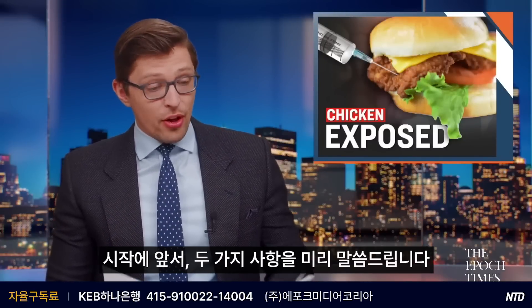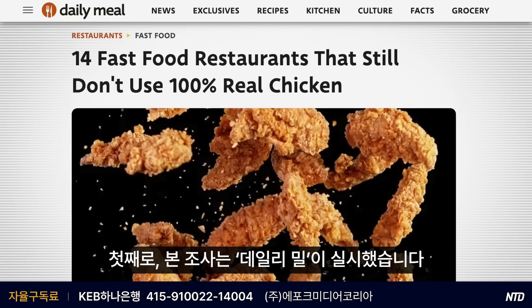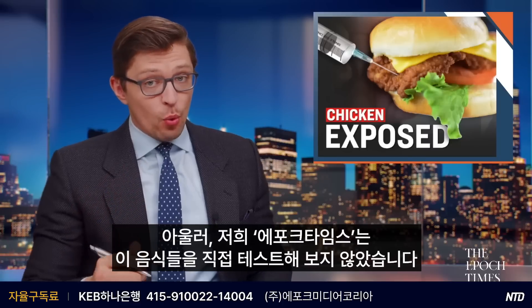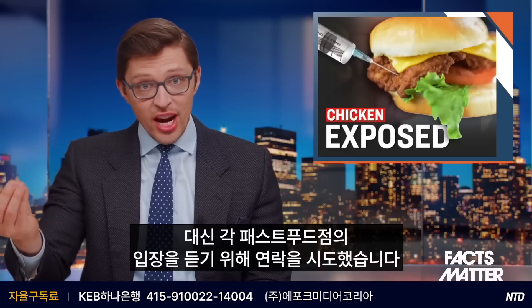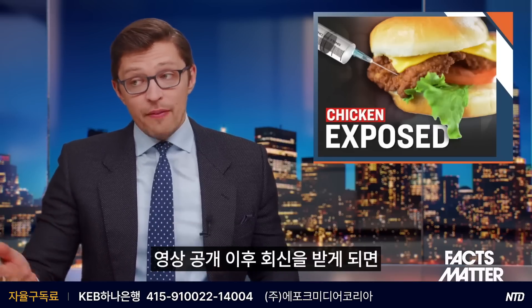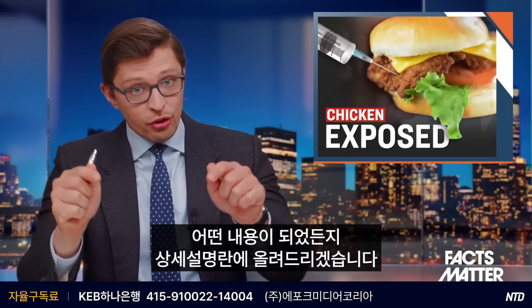Before we dive in, there are two caveats. First, this investigation was conducted by The Daily Meal — big shout out to them. Their full analysis will be down in the description box below. We here at the Epoch Times did not test these food items for ourselves. We did, however, reach out to the individual fast food chains to get their comment, but none of them have gotten back to us thus far. If any of them do get back to us after we publish this episode, I'll throw their comments in the description box below.